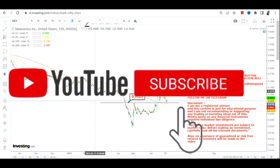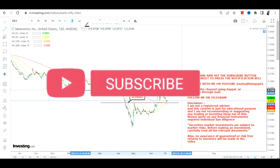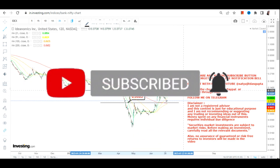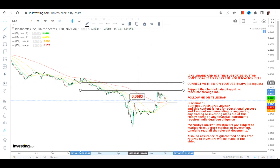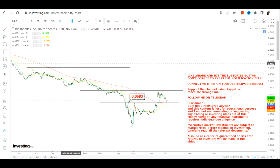0.068 is now your support as well as your stop loss. Do not let the stock go below 0.068, and if it falls below that level on a closing basis, the uptrend will be over. It is mandatory for the stock to sustain above 0.068 for any further upside.